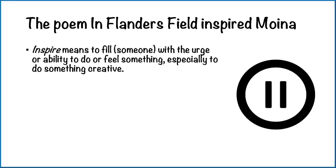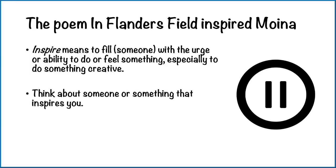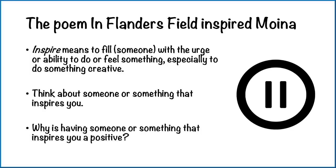The poem In Flanders Fields by John McRae really inspired Moina. To inspire means to fill someone with the urge or ability to do or feel something, especially to do something creative. Take a bit of time and think about someone or something that inspires you, then say who or what they are, and why is having someone or something that inspires you a positive? Pause the video and do that now.